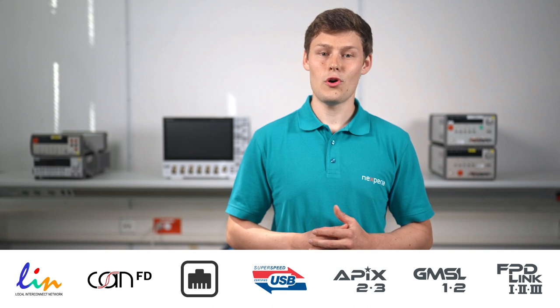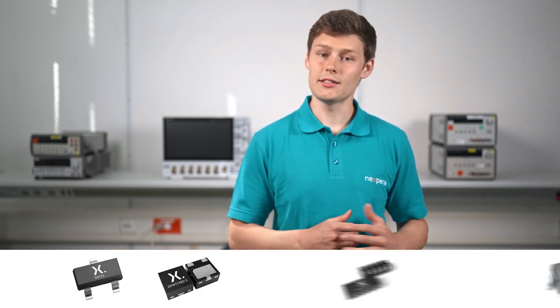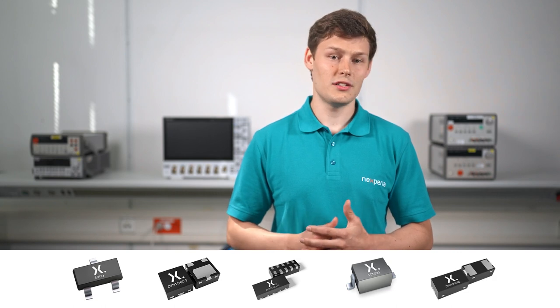CAN is only one of many networks that require system level protection. Therefore, we offer ESD protection devices in leaded and leadless packages for a variety of different applications. If you want to learn more about our ESD protection devices or gain deeper knowledge about the impact of ESD, please visit nexperia.com. Thanks for watching.